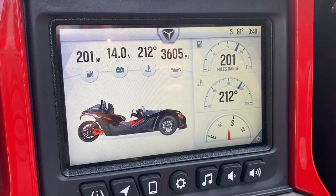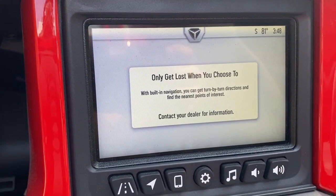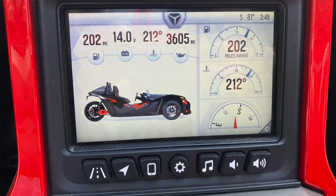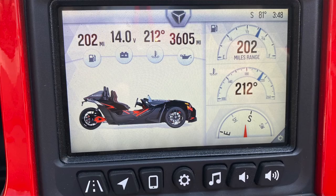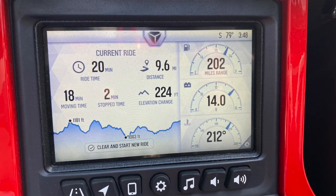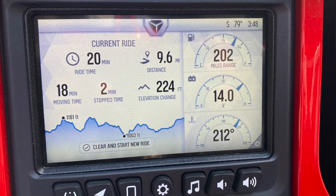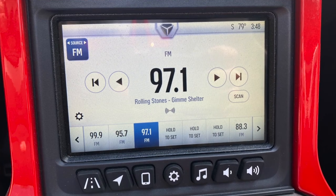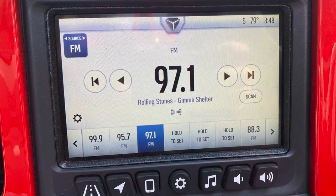The TFT display here in the center console has three different screens, and all of them are customizable. You can set up miles to empty, engine temperature, directions, voltage, and all kinds of other things. This particular model does not have a GPS, but you can sync your phone to it and play music. There is an upgrade to the system that incorporates a heads-up TFT display with GPS as well.